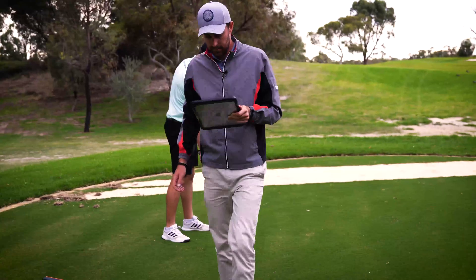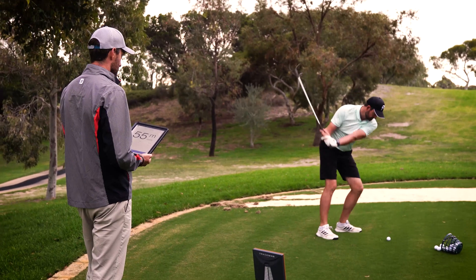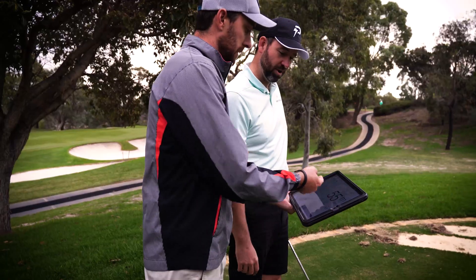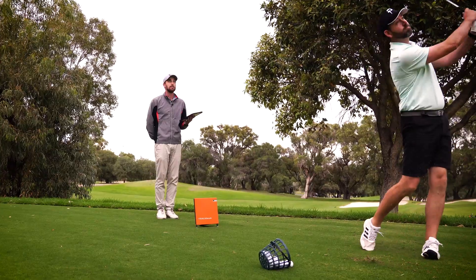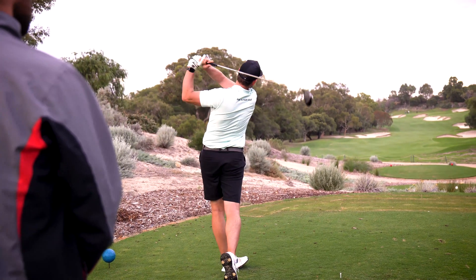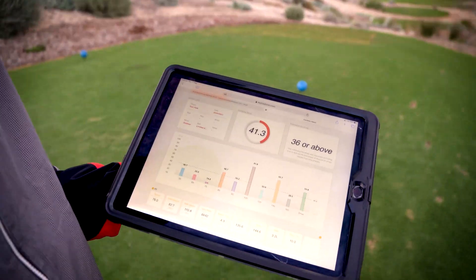Week one of the game development program uses the TrackMan 4. The TrackMan 4 uses a test called the Combine Test, which comprises of 60 shots. You hit six shots to nine different targets, ranging from 55 to 165 meters, as well as six drives. TrackMan Combine allows you to identify your strengths and weaknesses, and we use this to develop the next four weeks of the program.